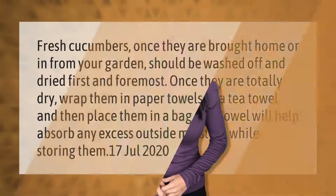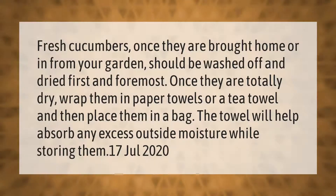Fresh cucumbers, once they are brought home or in from your garden, should be washed off and dried first and foremost. Once they are totally dry, wrap them in paper towels or a tea towel and then place them in a bag. The towel will help absorb any excess outside moisture while storing them.